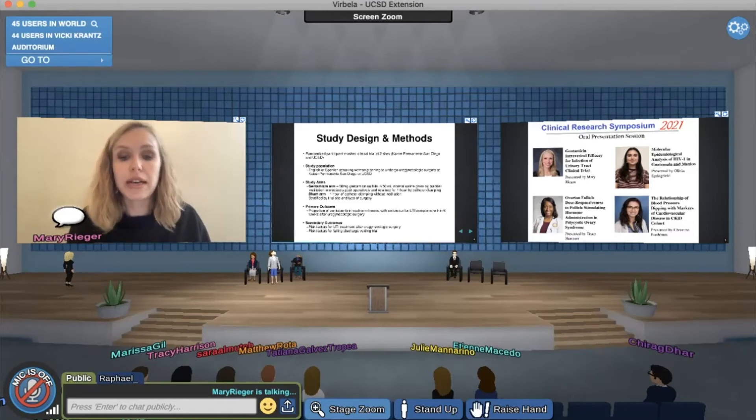Participants randomized to the sham arm, at the end of the procedure while still under anesthesia, simply have their catheter clamped for one hour without anything being instilled into the bladder. I'm referring to the control arm as the sham arm because it more accurately reflects the nature of the control, since I'm not actually administering a placebo — therefore I wasn't calling it a placebo-controlled trial.